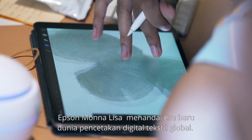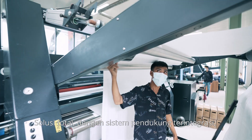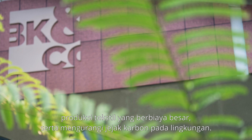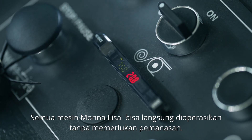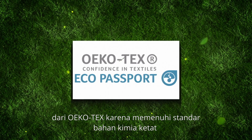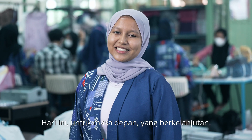The Epson Mona Lisa marks a new era of the global textile digital printing industry — an all-around solution supported with an integrated supporting system to help textile companies compete in an ever-competitive market. Thanks to a comprehensive support instrument, Epson Mona Lisa manages to cut the costly textile producing chain and decrease carbon footprint in the natural ecosystem. Every Mona Lisa machine is designed for immediate use without the need for a warm-up. Genesta Inc. has also officially received the Eco Passport Certificate from OECOTEX for meeting the strict chemical standards safe for humans and the environment. Epson Mona Lisa: the total solution for digital textile printing for today and for a sustainable future.